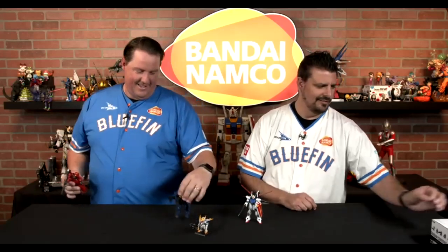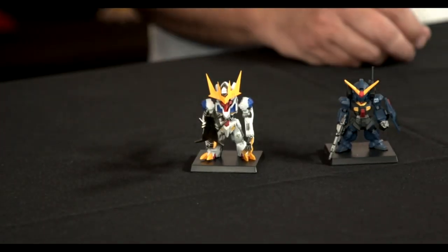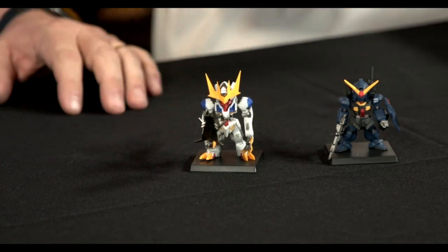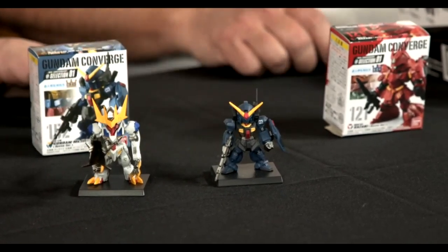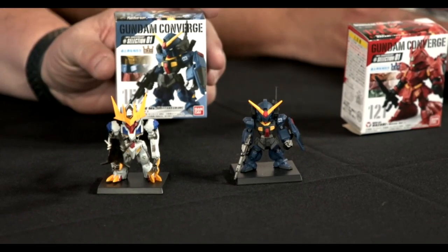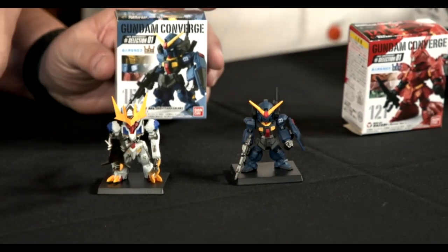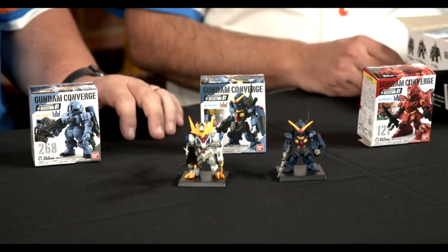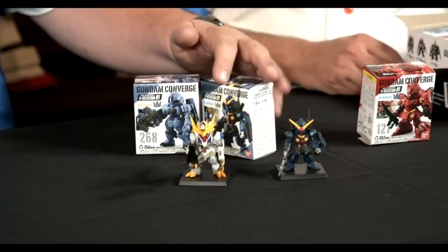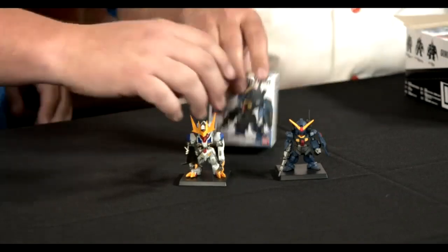We also have Converge Gundam — not blind packed, so you see exactly what you're getting on the box. We're on Wave 20-something of Converge, so if you have a favorite mobile suit, more than likely it has been made or is in progress. There's some small assembly required — the unit comes pre-assembled, but accessories like the jet pack, sword effects, or mace you'll need to add on. They have a fun little display base to keep them steady.